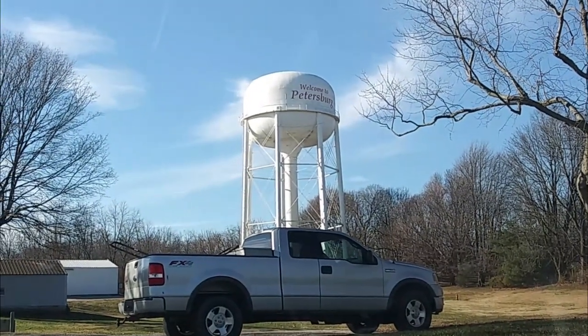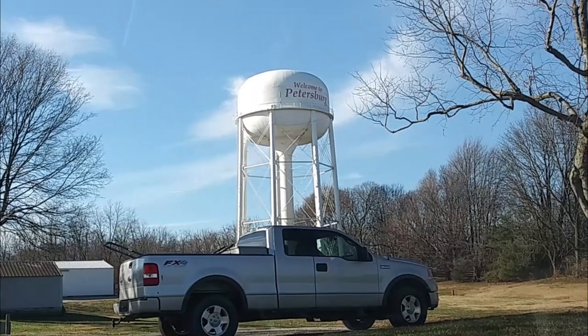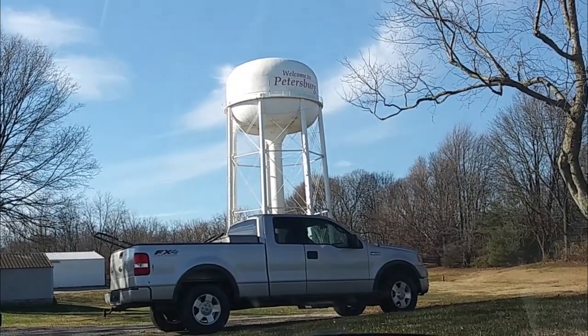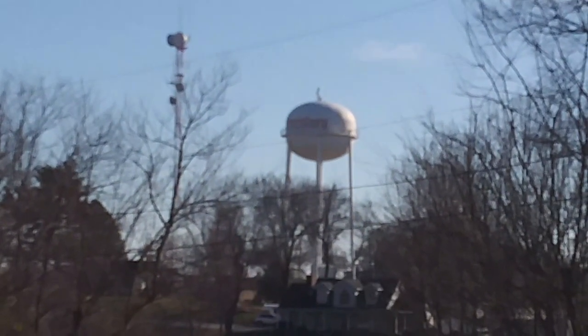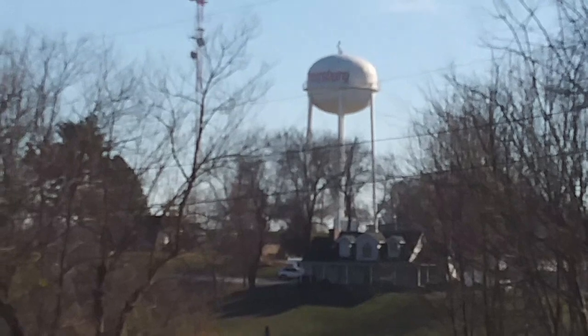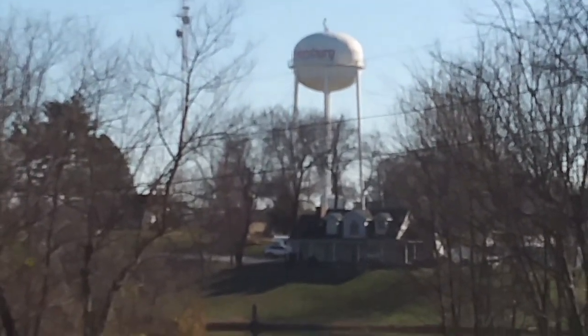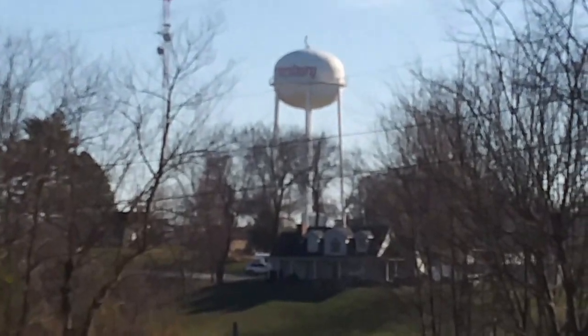Here's one of two water towers in Petersburg. This one's actually at the park. And you can see that they did a little fancy writing on it, which I think is kind of a nice touch. Right here is Petersburg's second water tower. It still has fancy writing, but not as fancy as the other one. This is about the closest I can get to and be able to show you.